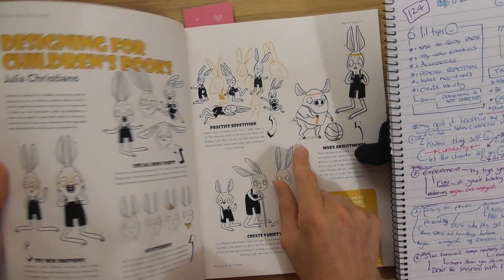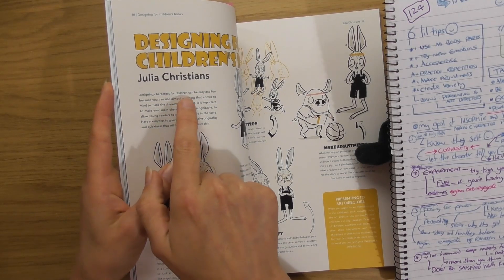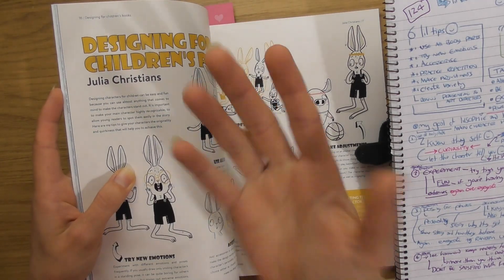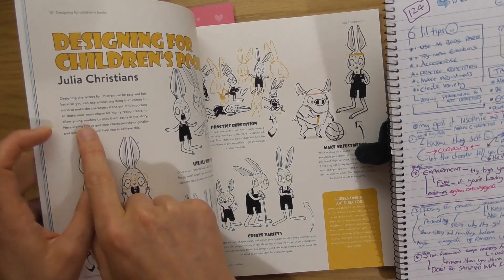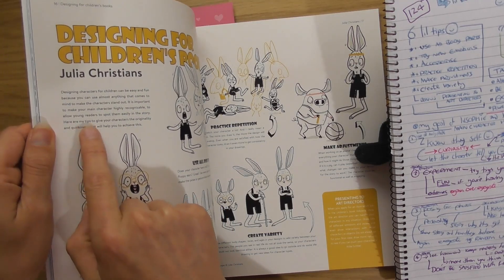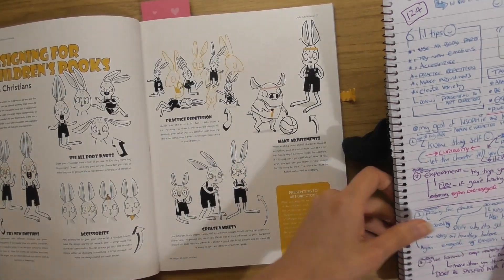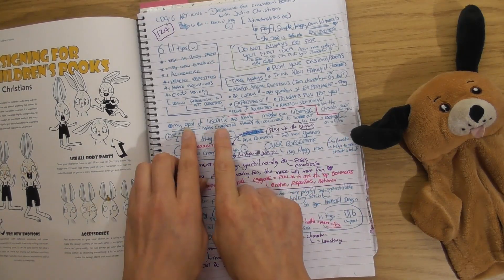The intro says: 'Designing characters for children can be easy and fun because you can use almost anything that comes to mind to make characters stand out. It is important to make your main character highly recognizable to allow young readers to spot them easily in the story. Here are my tips to give your characters the originality and quirkiness that will help you achieve this.'